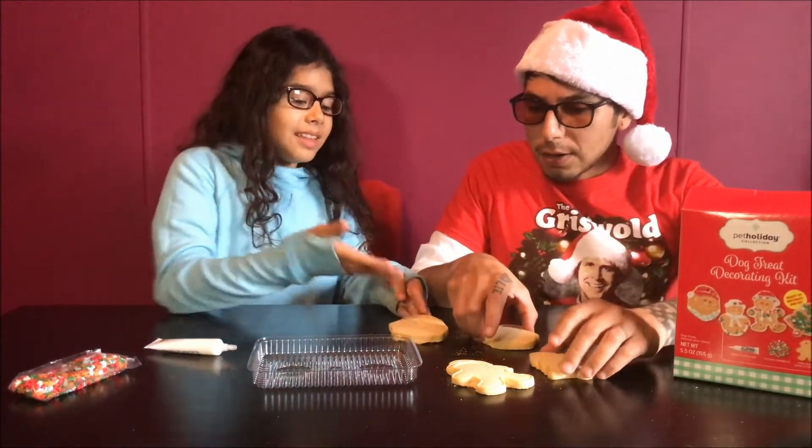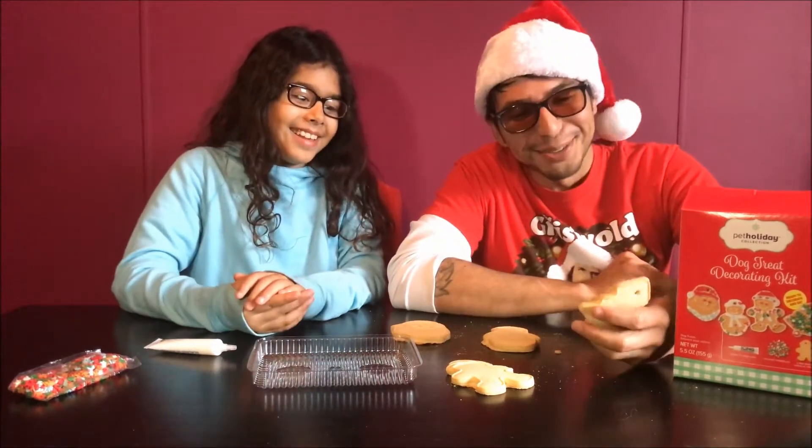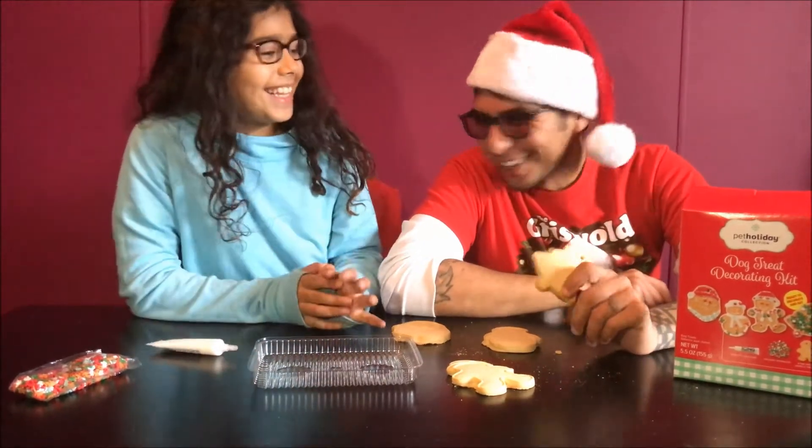They really smell good. Yeah, they do. I think they could eat those, but they're not bad. You probably could eat them. You know what, I'll try it. If it's pretty good, I'll try it.